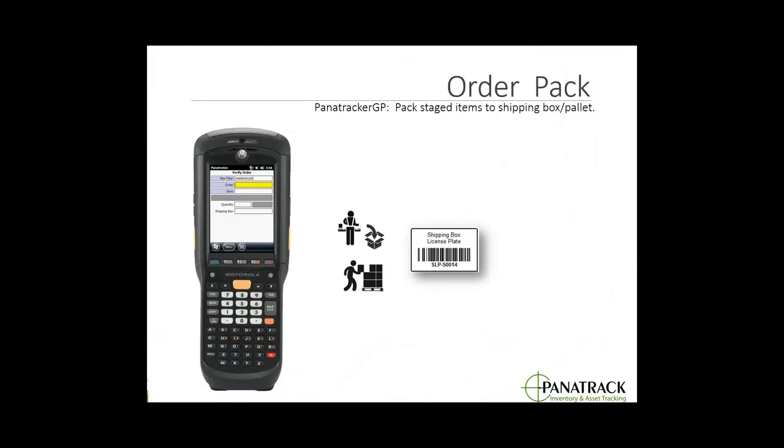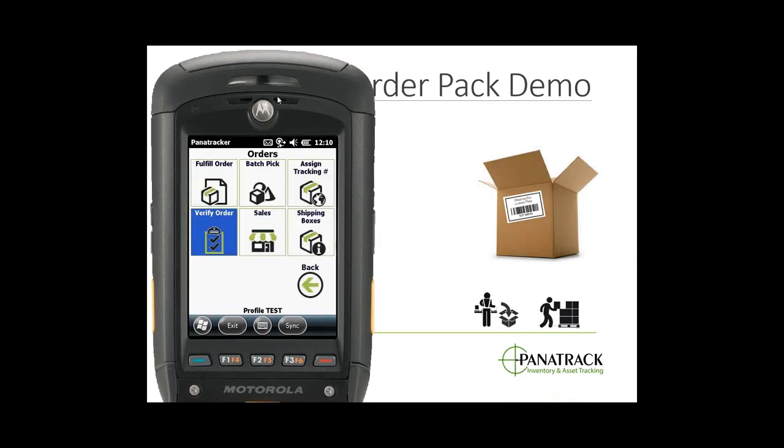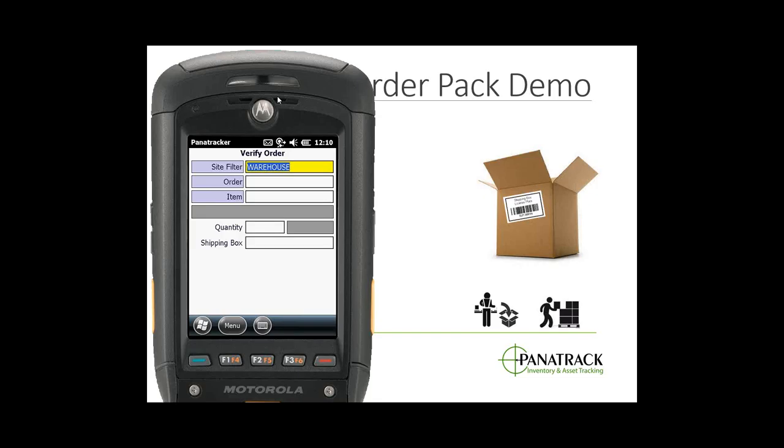Now I'm moving to the order pack step. With all my items assembled in the staging area, I'll be packing them into boxes. Each box gets a unique serialized license plate or shipping box ID affixed to it — that's what identifies for the shipping solution later when they scan it to see what's been packed. This also gives us the ability to automatically confirm the order matches what was picked as expected. I'll be packing one box at a time, though some customers have multiple boxes open simultaneously.